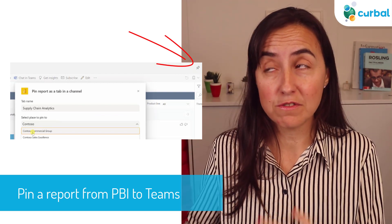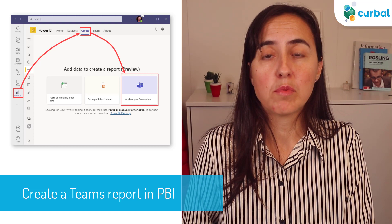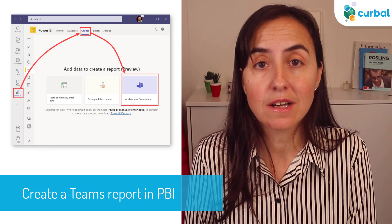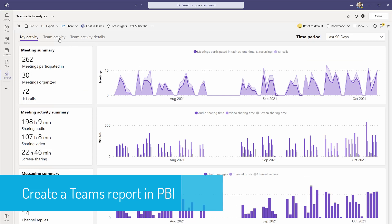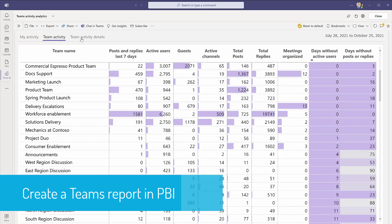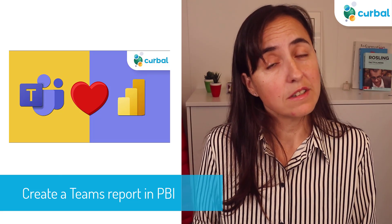This has been rolled out, so if you don't find it yet, just wait a little. They've also reminded us that it is now possible to easily create a Power BI report of your Teams activity — things like how many times you spend on meetings, how often you share your screen. So if you're interested, give it a go.